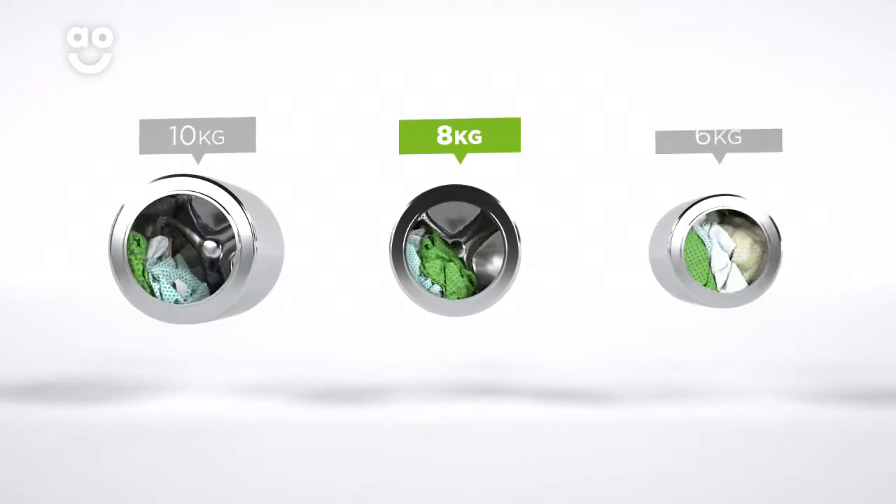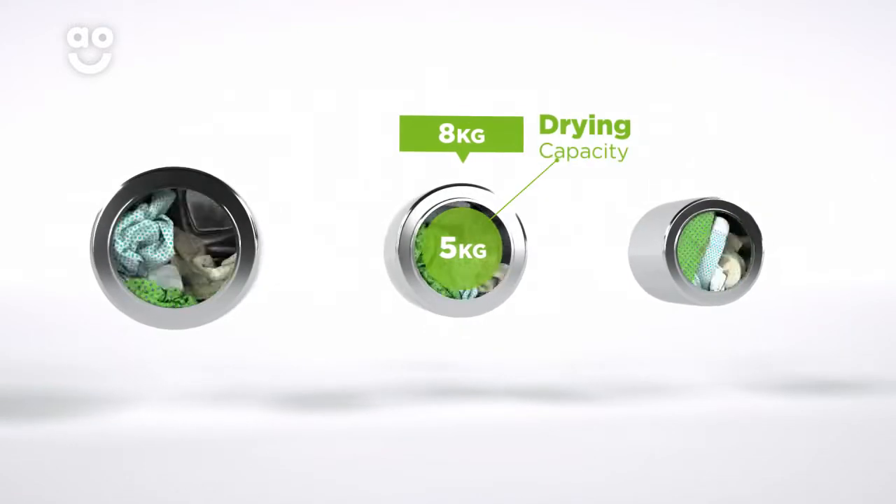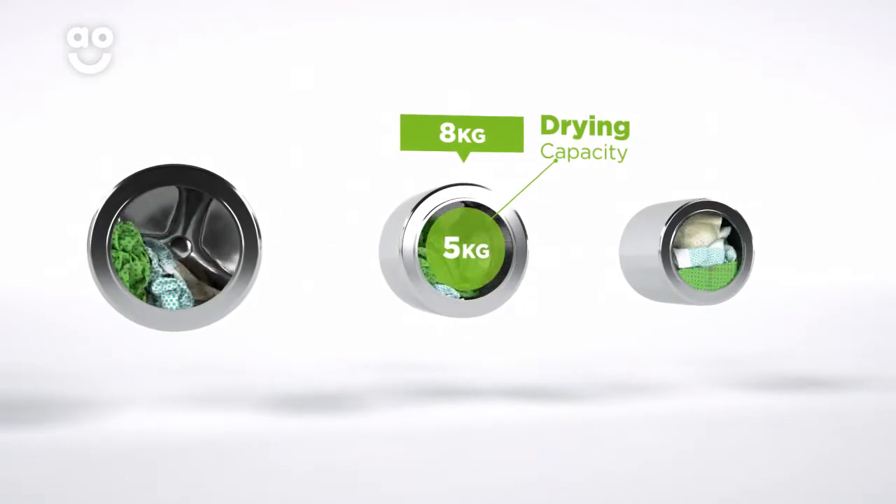We believe the bigger the drum, the better, not only because of the extra capacity, but also because your clothes have more room to tumble for better washing and drying results.